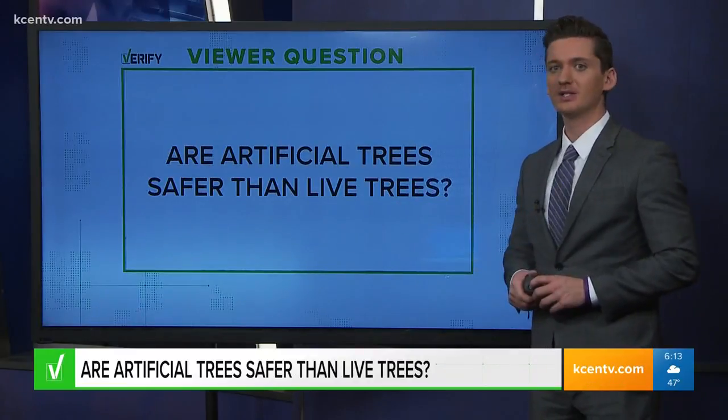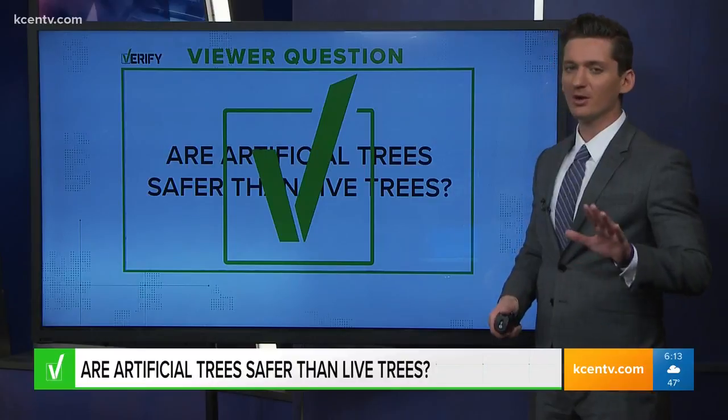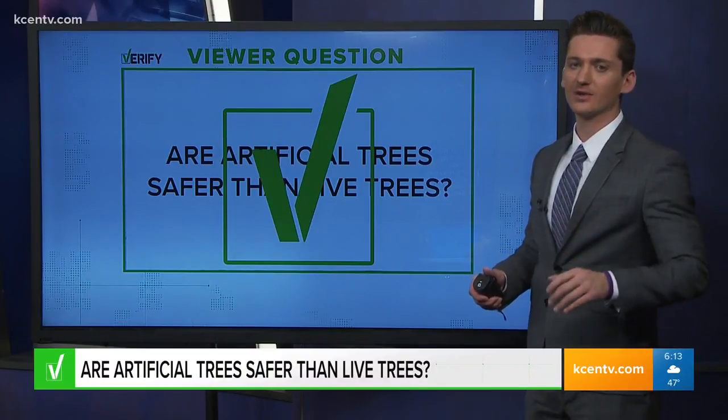So we can go ahead and verify — this one is pretty straightforward. A fake tree is safer, as long as your artificial tree is labeled as fire resistant. So check those labels.